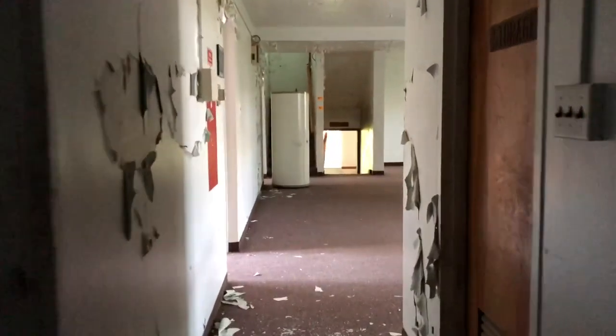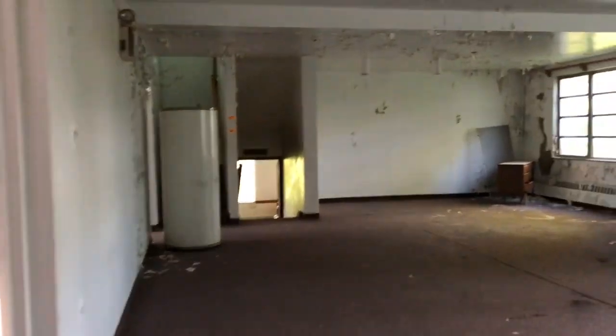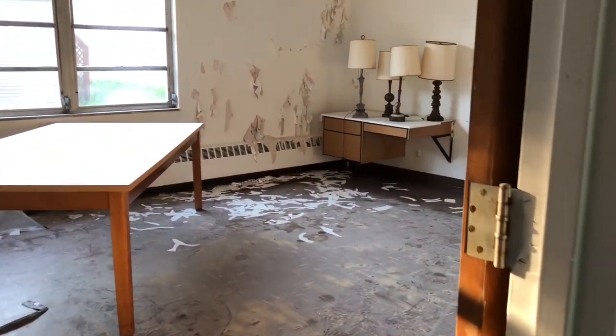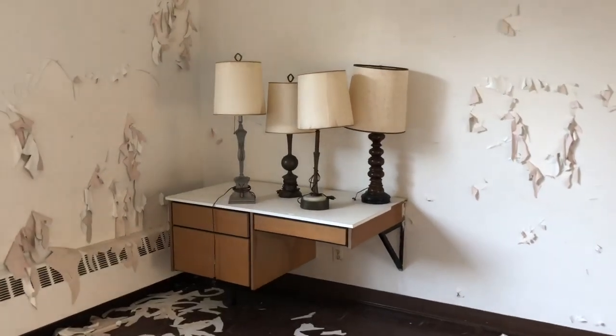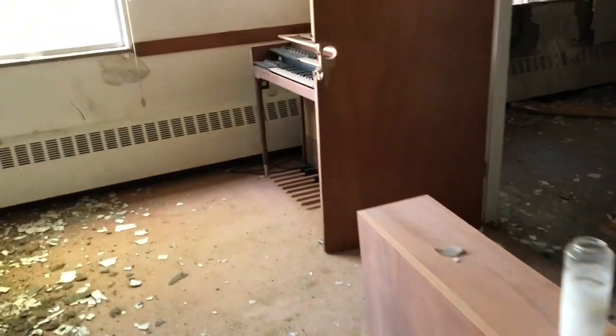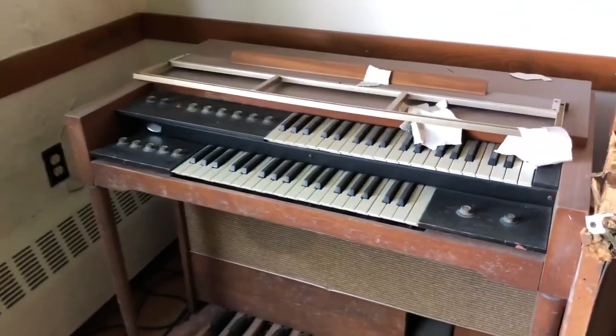Finally, some light. Anybody need a lamp? Going once, going twice? No? Okay. Oh, that's a lot of dirt. And found a cool little piano — or organ, I guess. It's an organ. I'm smart, I swear.